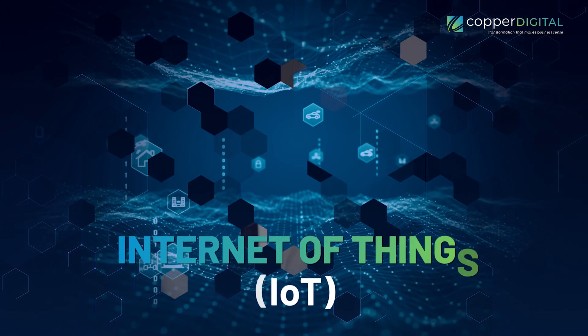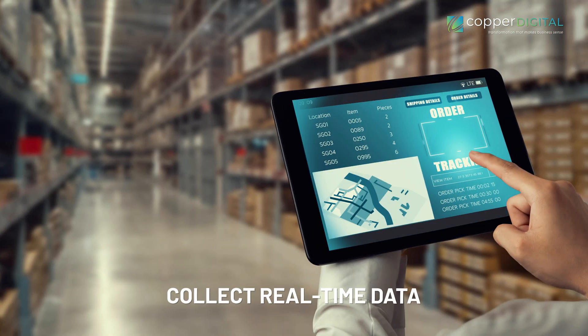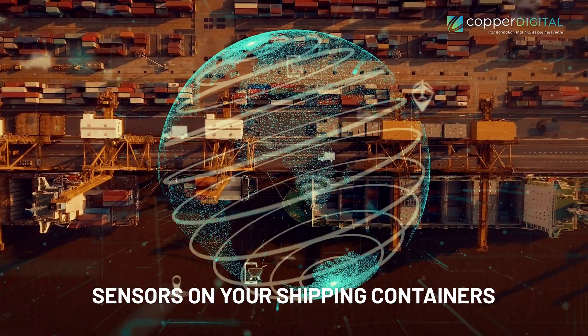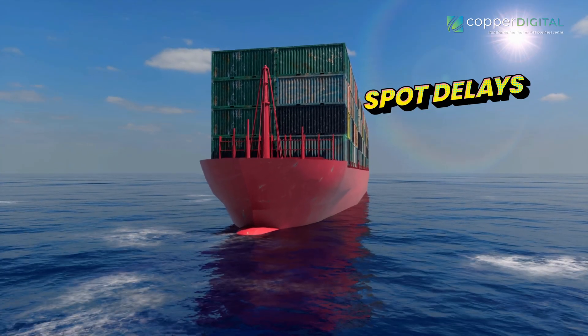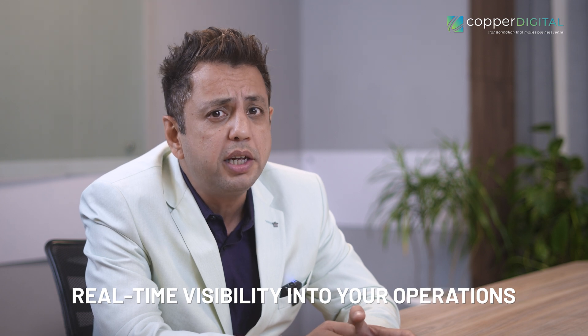Finally, let's talk about the Internet of Things, or IoT. This technology connects physical objects to the internet, allowing you to collect real-time data on everything from inventory levels to the performance of your trucks. Imagine having sensors on your shipping containers that can track their location and temperature in real time. This kind of data can be a game-changer. You can identify potential delays, ensure products are stored at optimal temperatures, and make informed decisions about your entire supply chain. With the power of IoT, you gain real-time visibility into your operations.